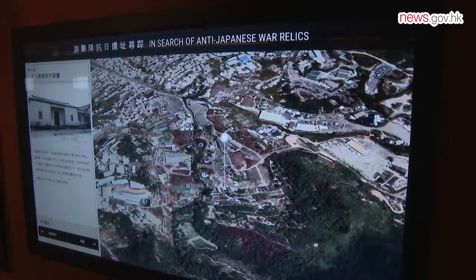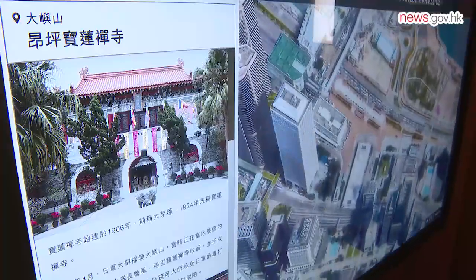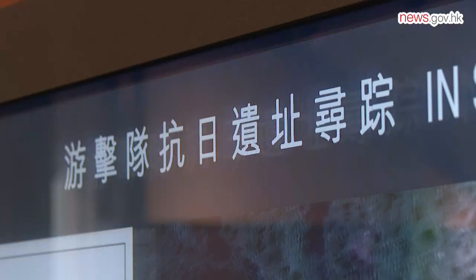War relics of anti-Japanese guerrillas who defended their homeland during the Japanese occupation can be found on an interactive map at the Museum of Coastal Defence.